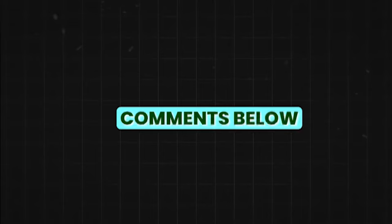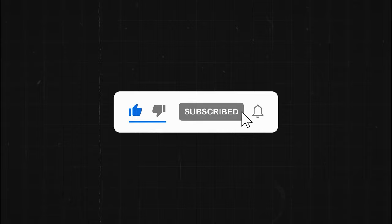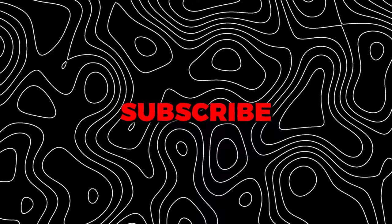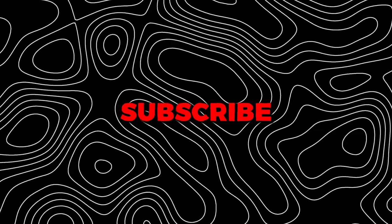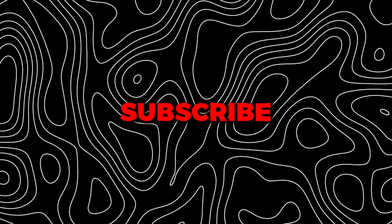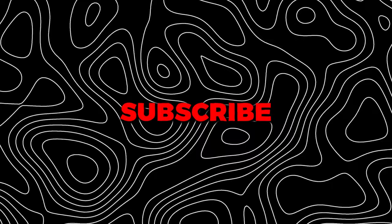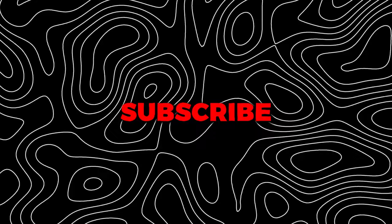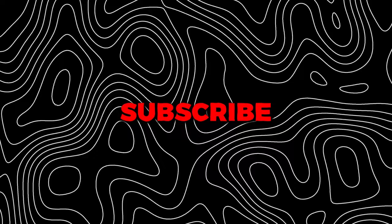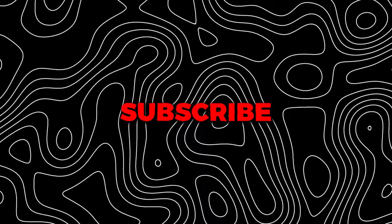Would you buy this pickup if it comes to America? Let me know down in the comments below. Don't forget to like this video and subscribe to my channel for more content. Thanks for watching — we'll see you next time.